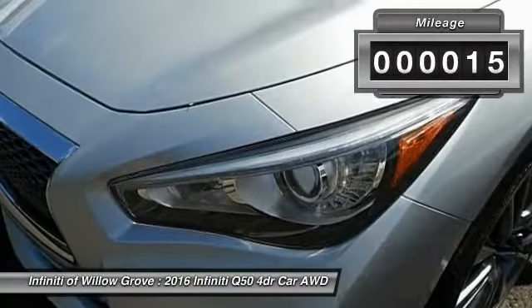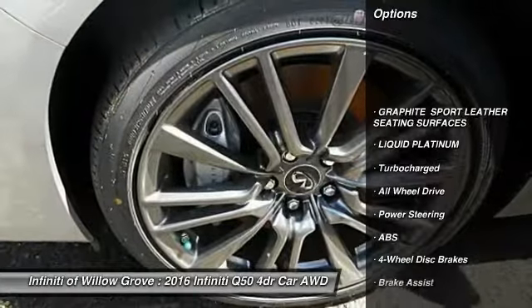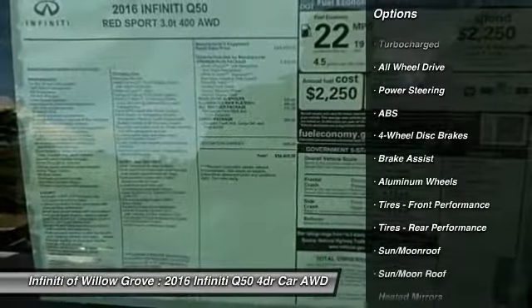This vehicle has less than 100 miles. Here are some of this vehicle's great options: power passenger seat, steering wheel audio controls, keyless entry, backup camera.